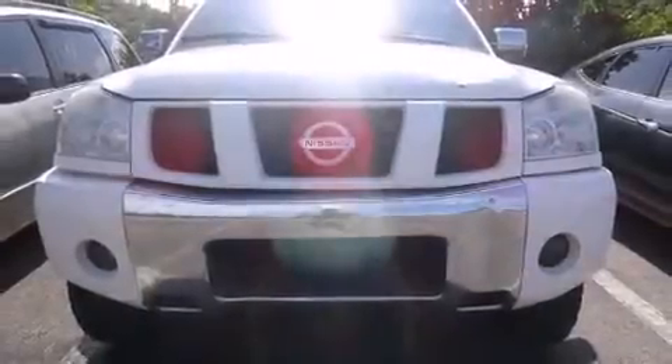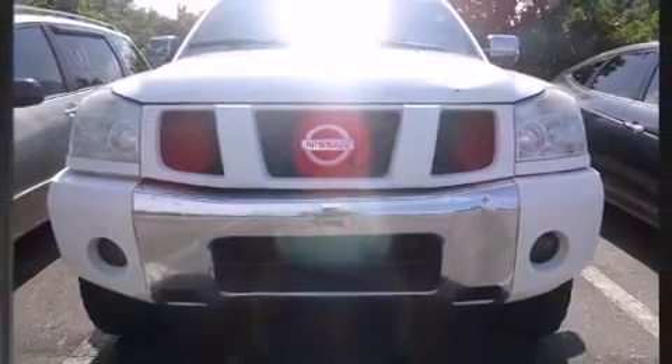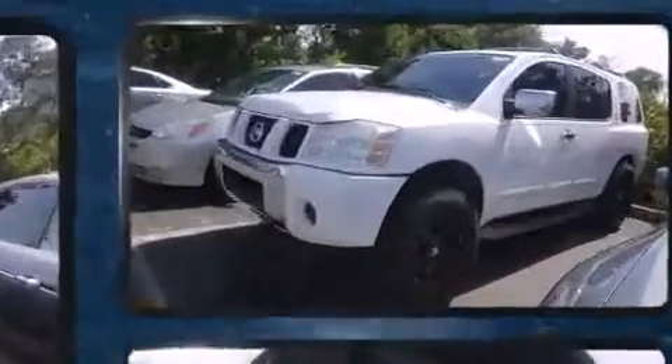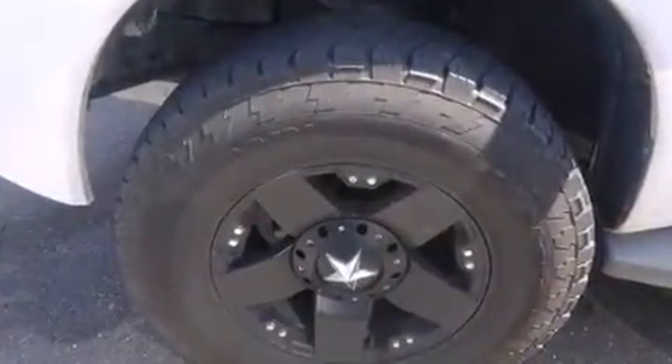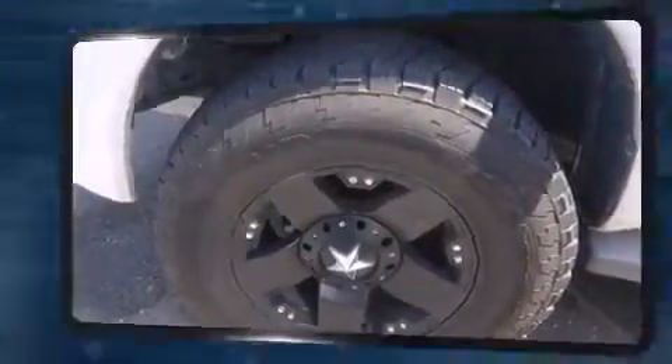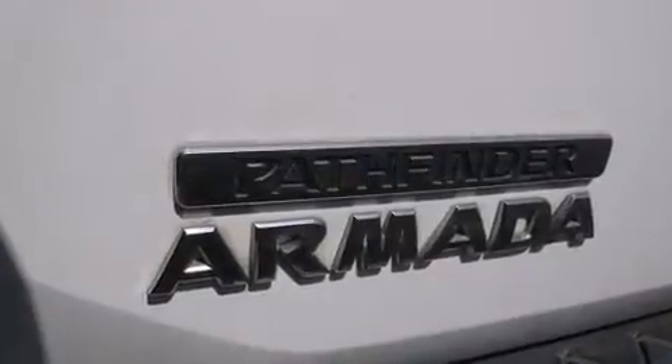You're going to love the 2004 Nissan Armada. A 5.6-liter V8 engine pairs with a sophisticated 5-speed automatic transmission, and for added security, dynamic stability control supplements the drivetrain. All of the premium features expected of a Nissan are included.